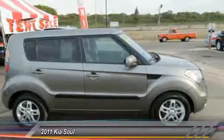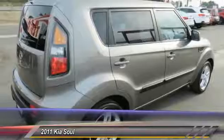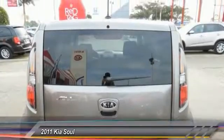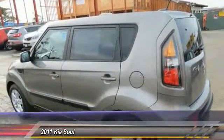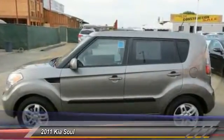This vehicle has less than 75,000 miles. Here are some of this vehicle's great options: traction control, air conditioning, dual airbags, Bluetooth, power steering, alloy wheels, AM-FM stereo with CD player, four-wheel disc brakes, and power windows.